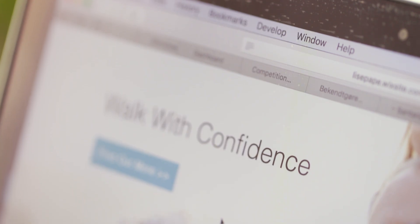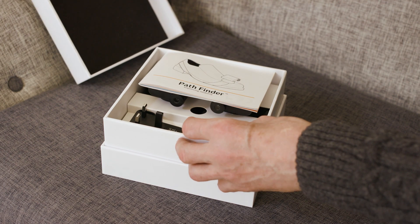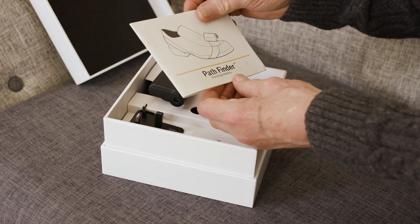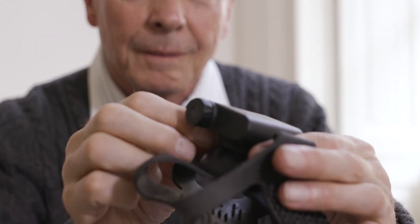To overcome freezing of gait, many healthcare professionals recommend the use of external cues to trigger movement. Walk with Path has developed a device called Pathfinder, a shoe attachment that provides visual cues to overcome freezing.